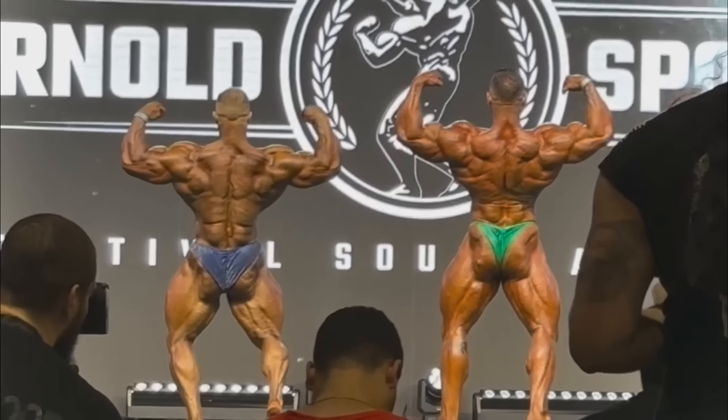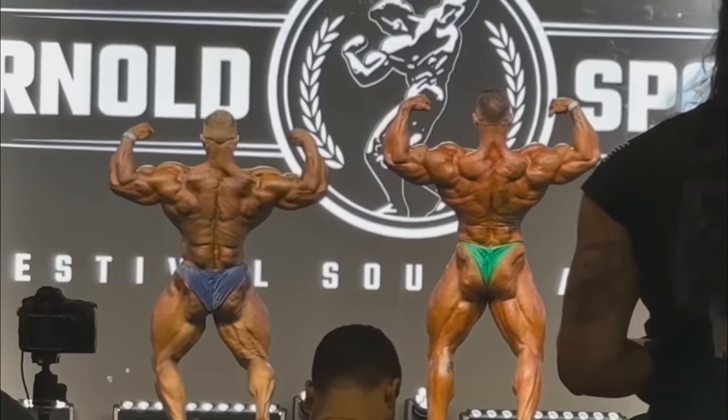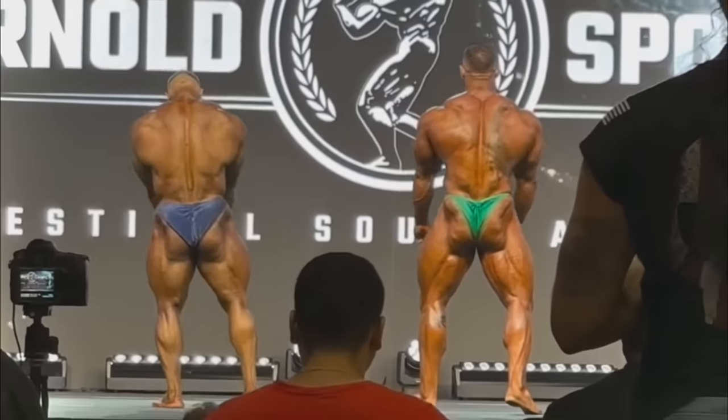He has a smaller waist and wider shoulders in the back double bicep as well. More details and more dryness in the back. So he looked phenomenal in this shot too, which was a big question mark.